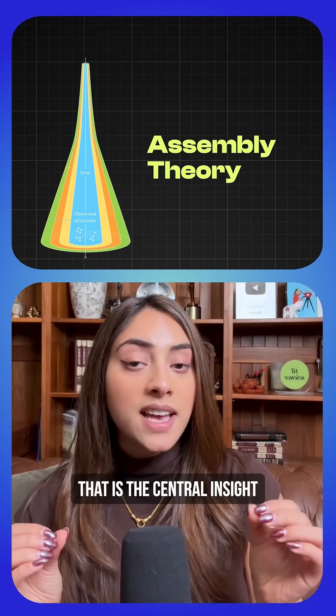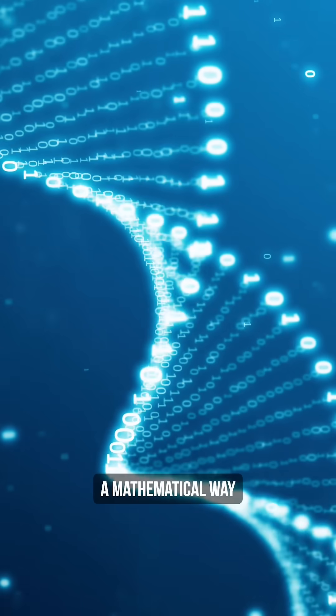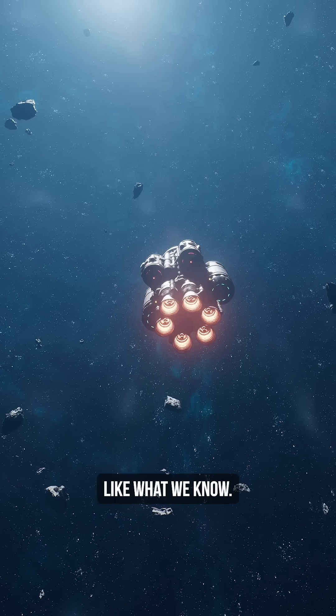That is the central insight of assembly theory, developed by chemist Lee Cronin and physicist Sarah Walker. They have proposed something bold: a mathematical way to detect life anywhere in the universe, even if that life looks nothing like what we know.